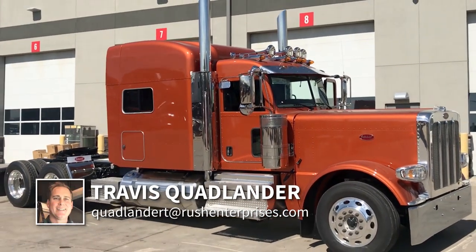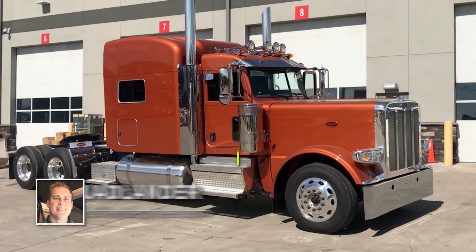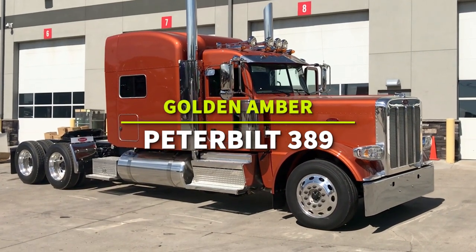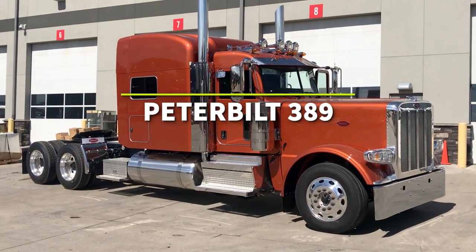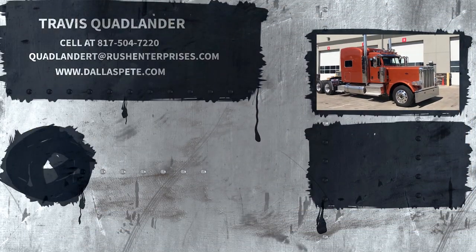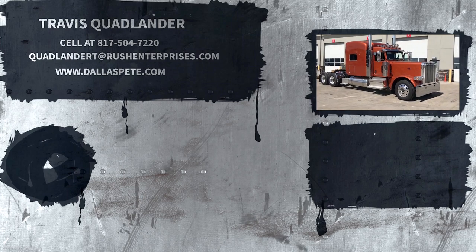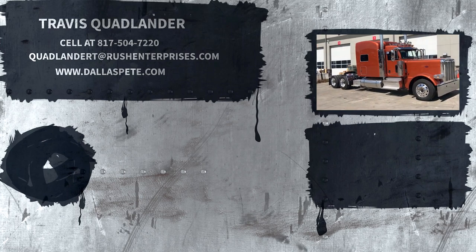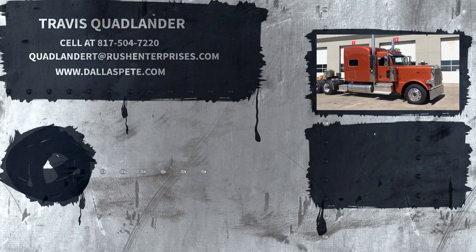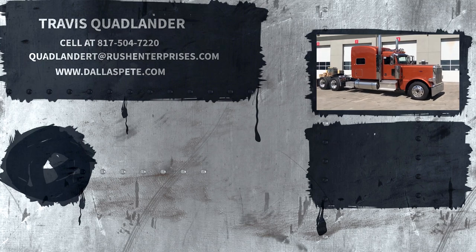I'm Travis Quadvander here at Rush Truck Center's Dallas Peterbilt and you're looking at a really unique color — golden amber metallic on a brand new 2020 Peterbilt 389 with 78 inch platinum sleeper. Give me a call. I'm Travis Quadvander at Rush Peterbilt in Dallas, Texas. My cell is 817-504-7220. Or come see us at Rush Truck Center's Dallas Peterbilt here in Irving, Texas, at Loop 12 and Union Bower. Thank you.